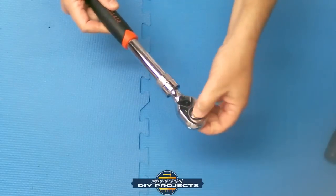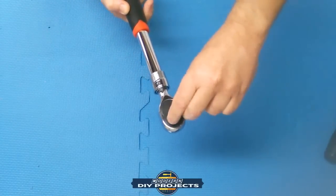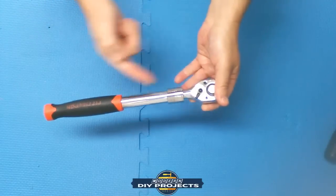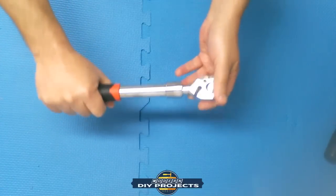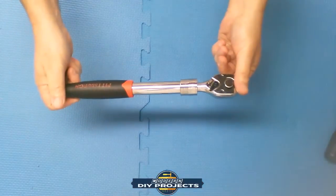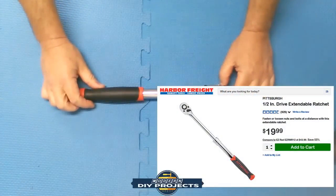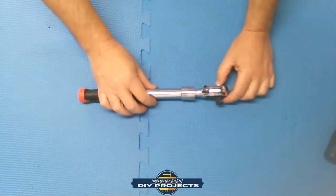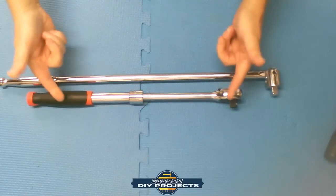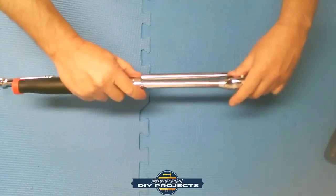The extendable ratchet goes from breaker-bar size all the way down to regular size. It has forward and reverse, push-button socket release, and a good fine-tooth head so you don't have to move it very much to get it to click. When closed, the two tubes nest inside each other giving it good heft for breaking strength. Lifetime warranty, Pittsburgh brand, around $20.